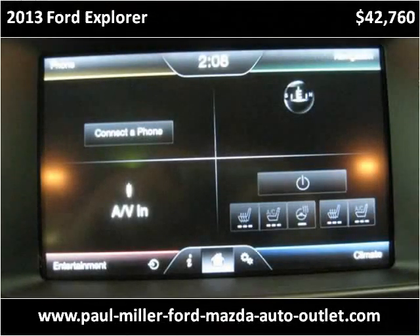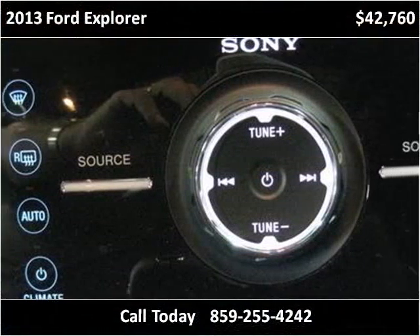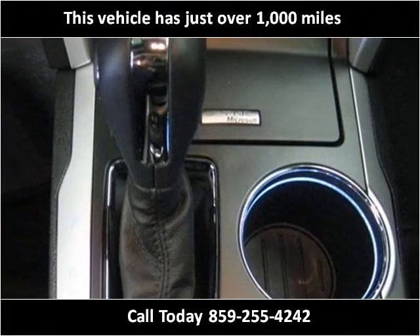This 2013 Ford Explorer is available from Paul Miller Ford Mazda Auto Outlet. This vehicle has just over 1,000 miles.